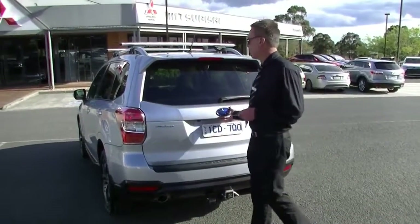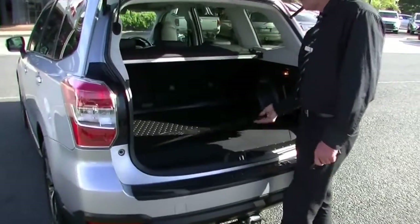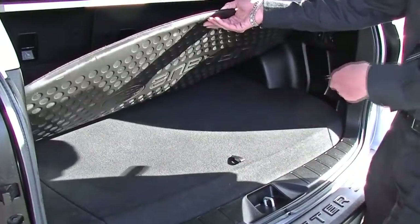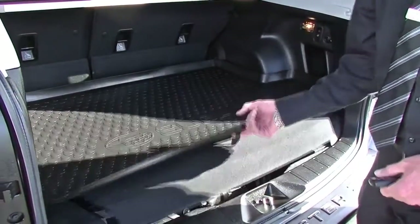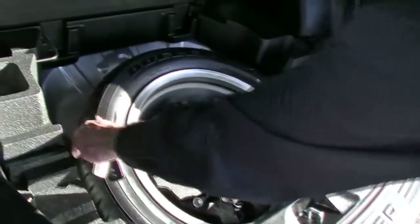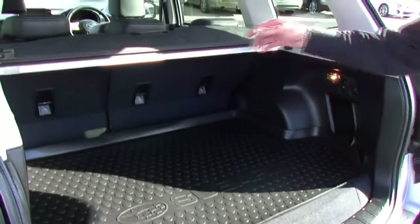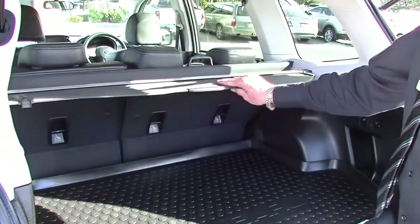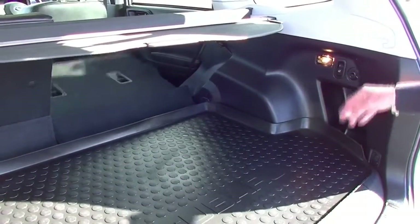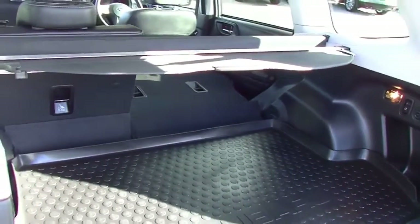Back around to the rear of the car now, we'll have a look in the storage area. Fairly ample storage back here. The original owner did buy this additional protective genuine factory mat to protect the carpets, which present like brand new. Underneath the cover there's a full-size factory alloy spare wheel with a brand new tyre — never been utilised since new. We've also got the cargo blind, and if we need additional storage, simply press either of those buttons on either side and the second-row seats fold down to give additional storage area.